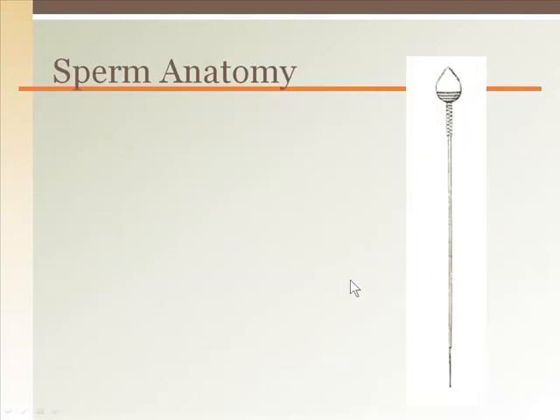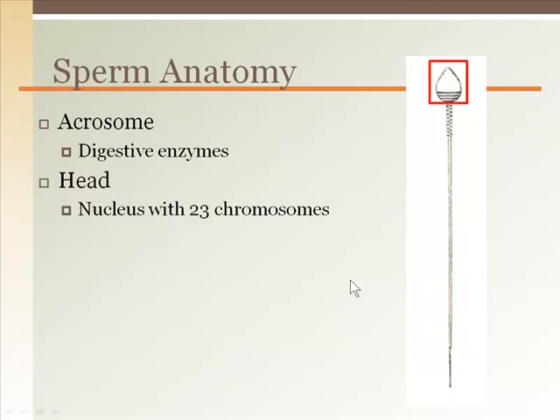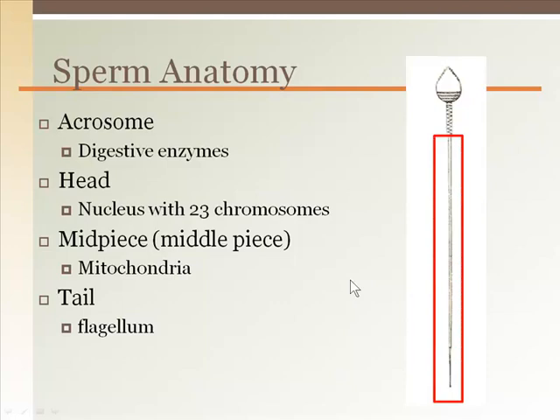The structure of sperm includes an acrosome cap that contains enzymes used to penetrate the outer barrier of an egg. The head of the sperm is almost entirely just a nucleus containing 23 chromosomes. The midpiece, which connects the head to the tail, contains a lot of mitochondria to generate ATP for the movement of the tail, or flagellum portion of the cell.